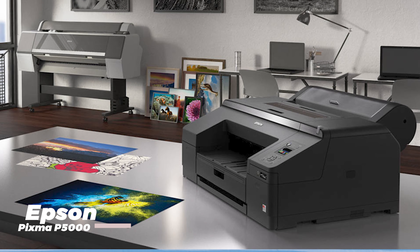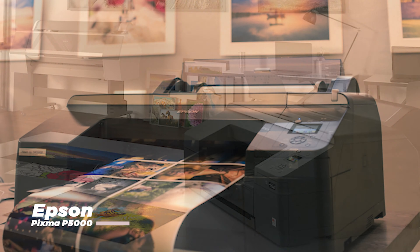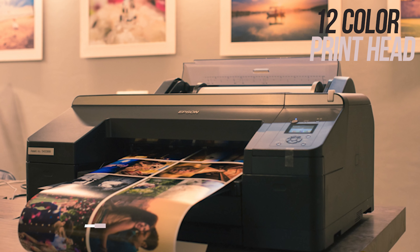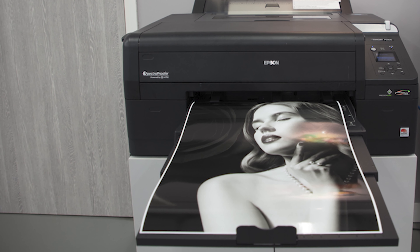For those who need exceptional photo quality, the picture-perfect PIXMA P5000 is the printer for you. With its 12-color ink system and advanced print head technology, this printer delivers stunning lifelike photos that will impress any photography enthusiast.